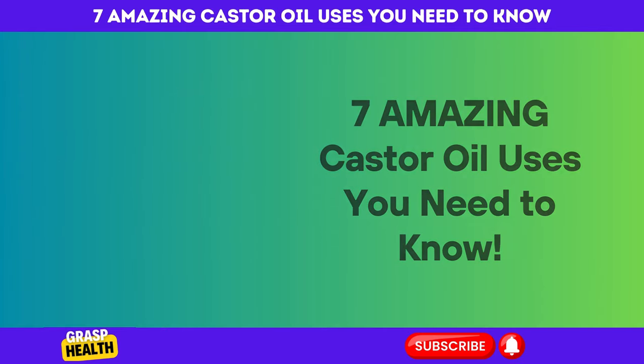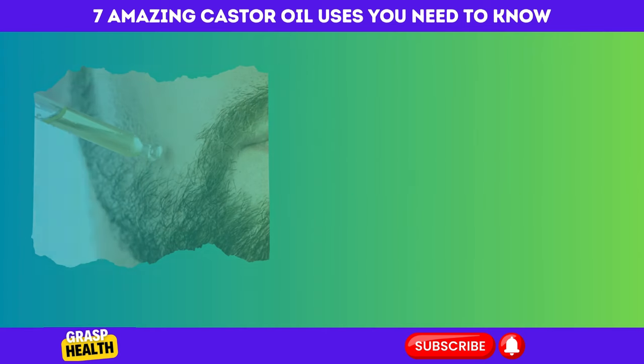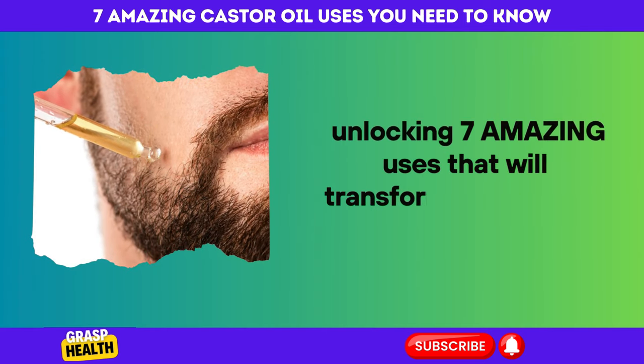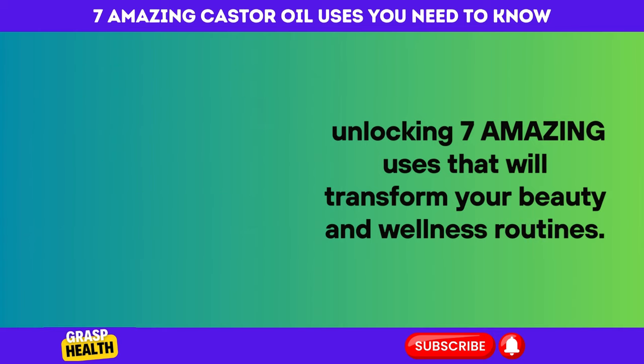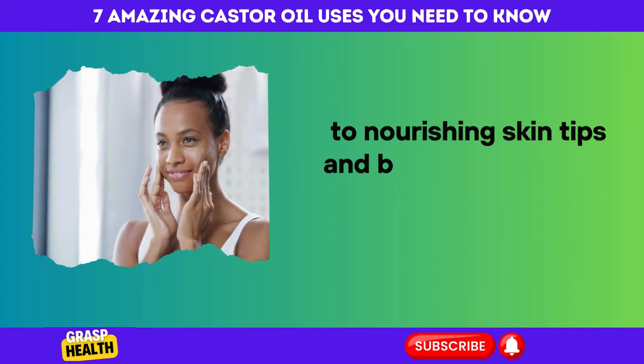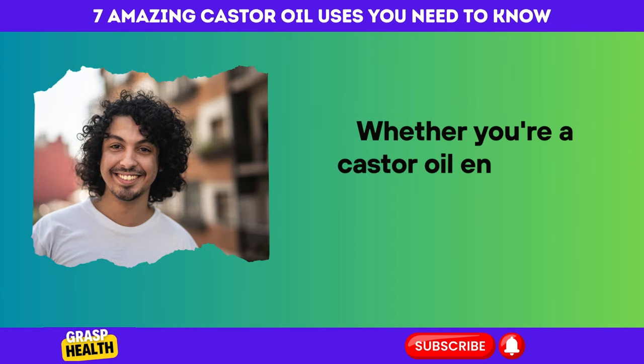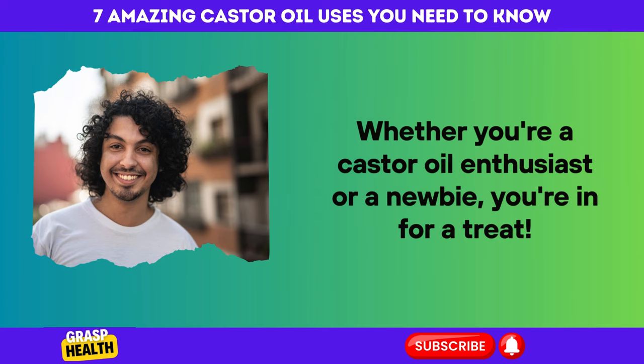Amazing Castor Oil Uses You Need to Know. Today we're diving into the incredible world of castor oil, unlocking 7 amazing uses that will transform your beauty and wellness routines. From luscious hair growth secrets to nourishing skin tips and beyond, this video is packed with practical insights. Whether you're a castor oil enthusiast or a newbie, you're in for a treat.